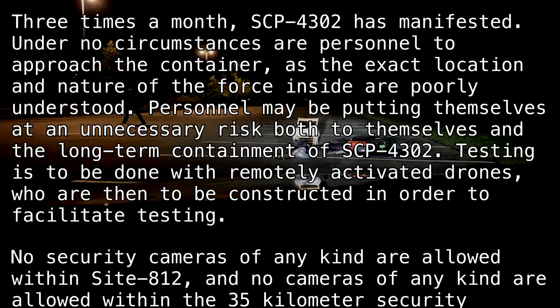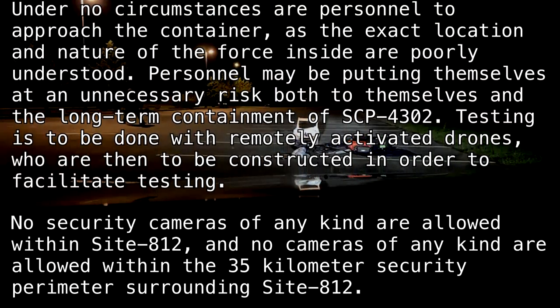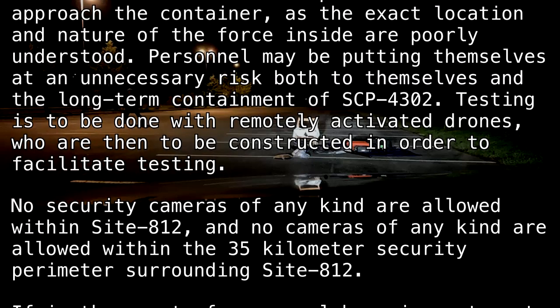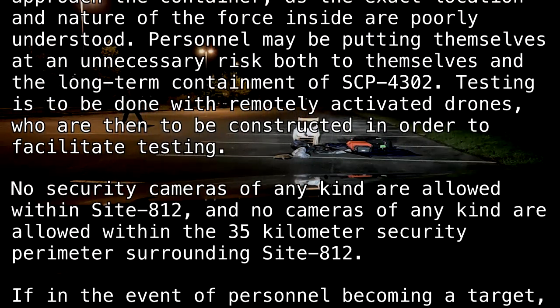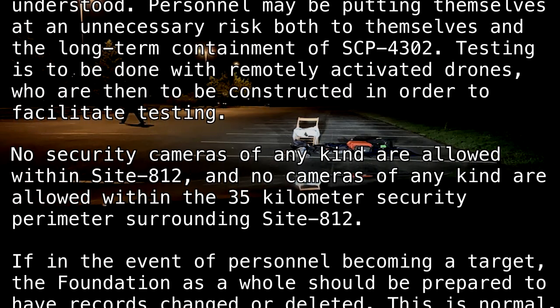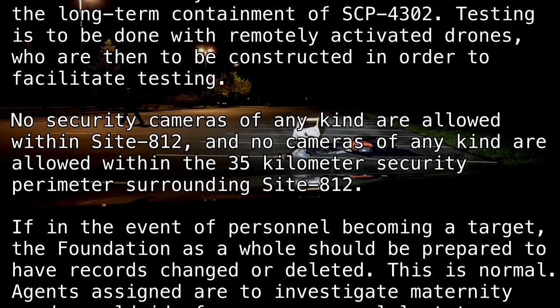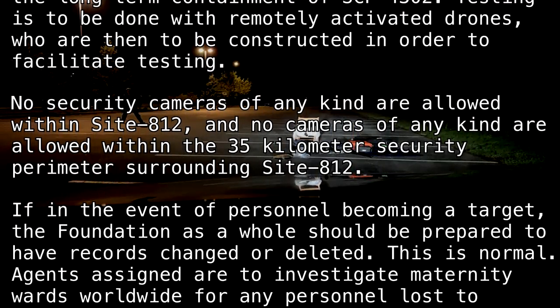No security cameras of any kind are allowed within Site-812, and no cameras of any kind are allowed within the 35-kilometer security perimeter surrounding Site-812. If personnel become a target, the Foundation as a whole should be prepared to have records changed or deleted. This is normal.